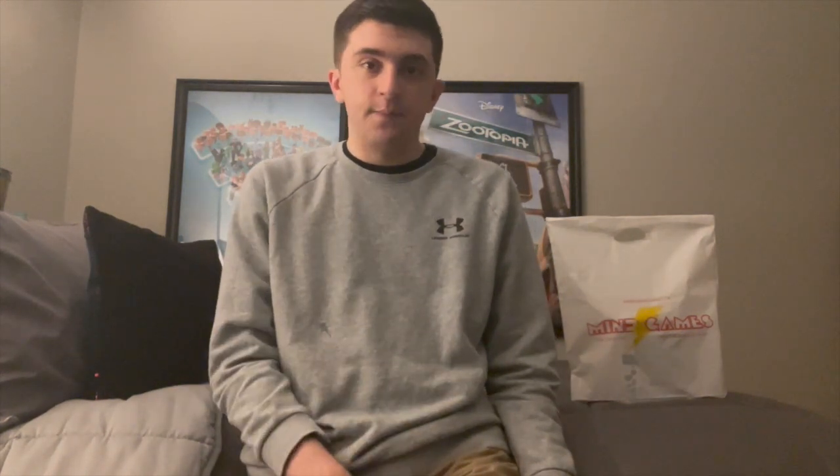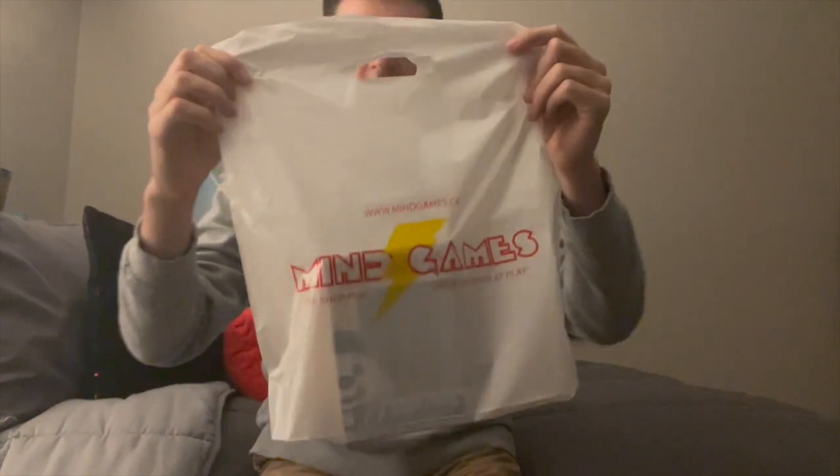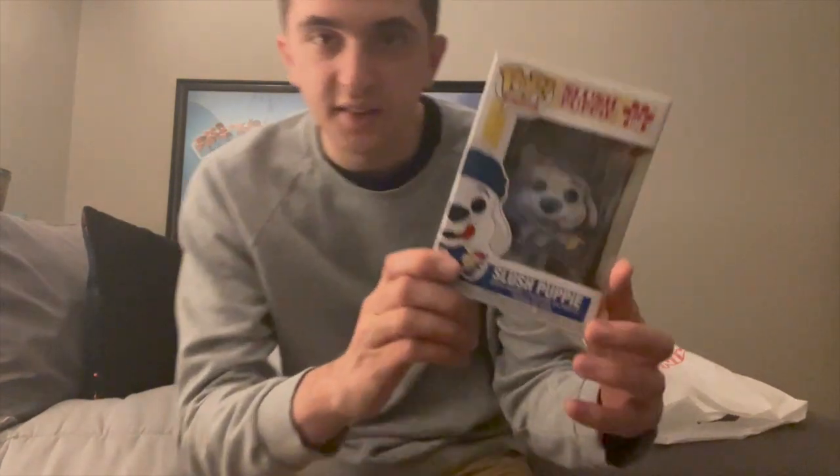We went to Mind Games again, and you can see right here I got the Mind Games bag — it's got the Mind Games logo on it. I got one Funko Pop from that store, so I'm gonna be showing you what's inside the bag, the Funko Pop I got from Mind Games today.